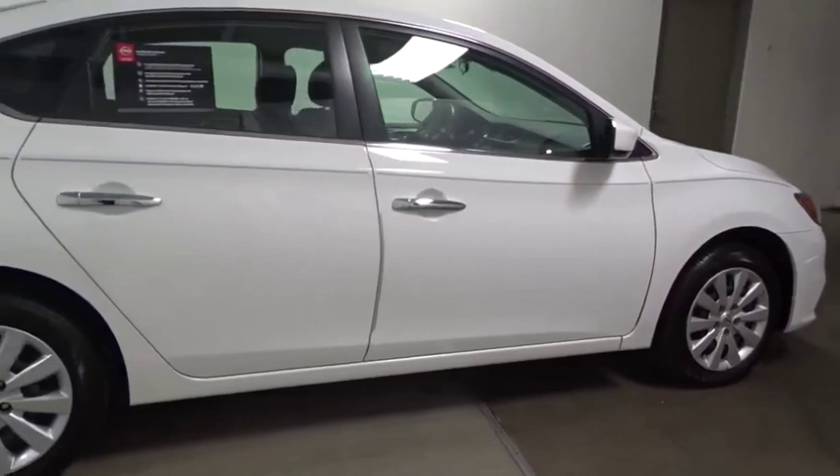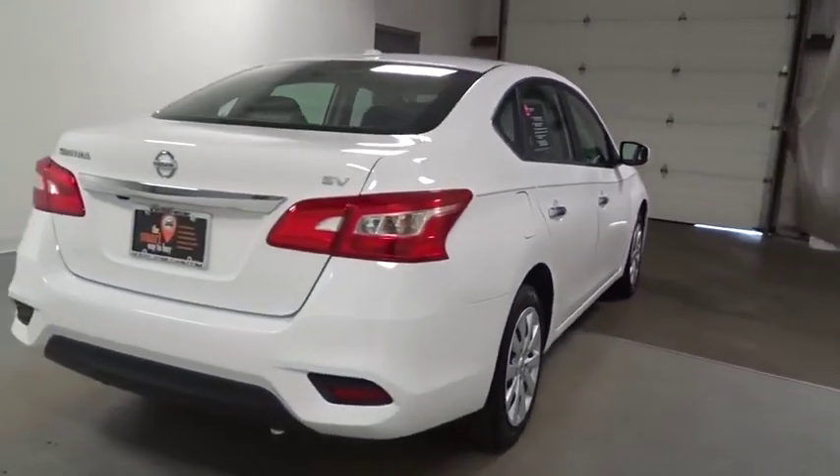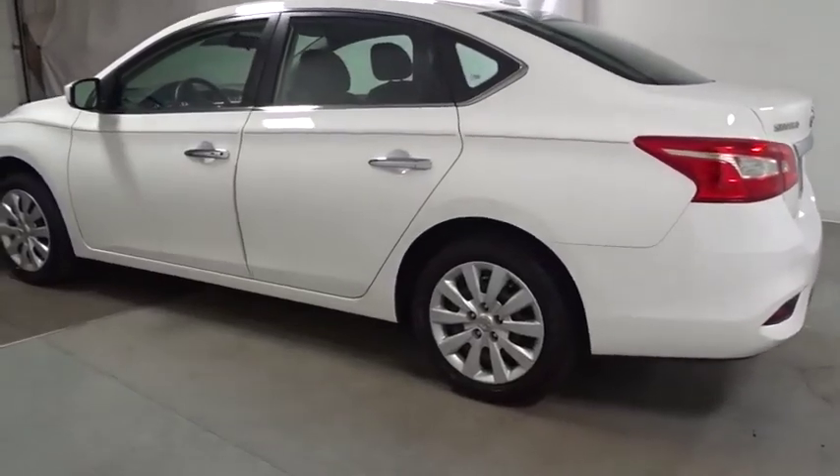This vehicle has less than 30,000 miles. Here are some of this vehicle's great options: backup camera, keyless entry, leather-wrapped steering wheel, front wheel drive, electronic stability control,